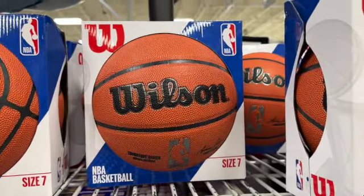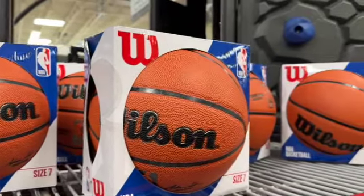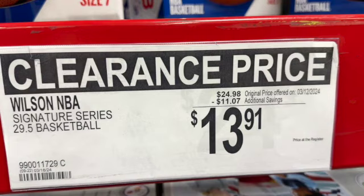Wilson NBA basketballs, size 7. Regularly $24.98, take $11.07 off. Clearance price $13.91.